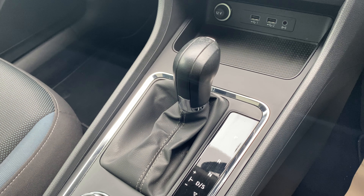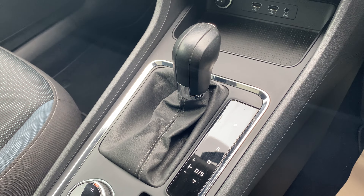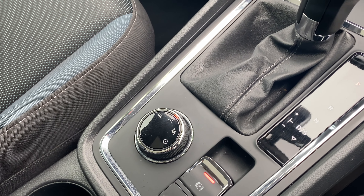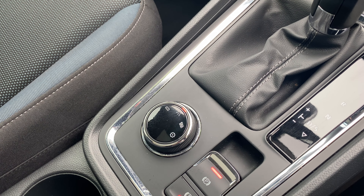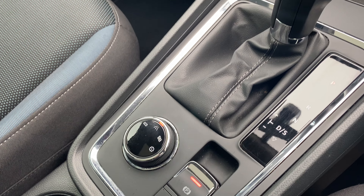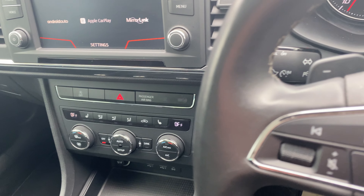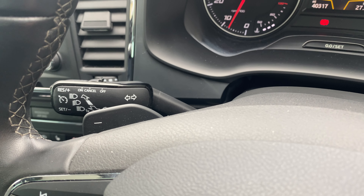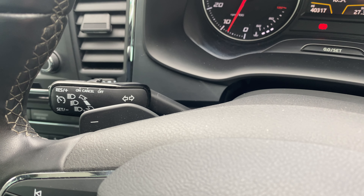This one has the seven-speed VW DSG gearbox with driving modes — so you've got eco, normal, and sport — as well as the electronic handbrake. And if I pan across, you can hopefully make out what Jeremy Clarkson would call the flappy paddle gear selectors.